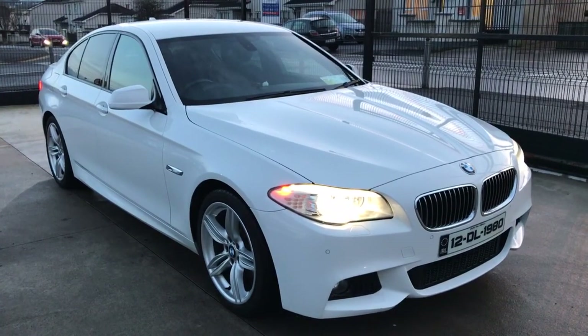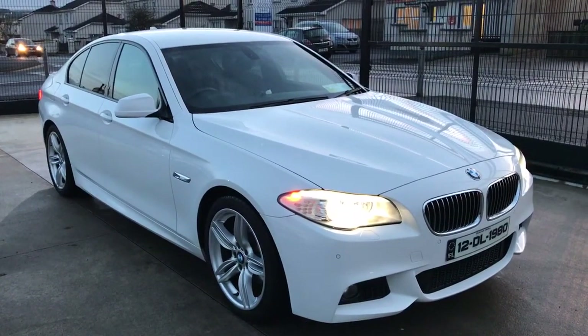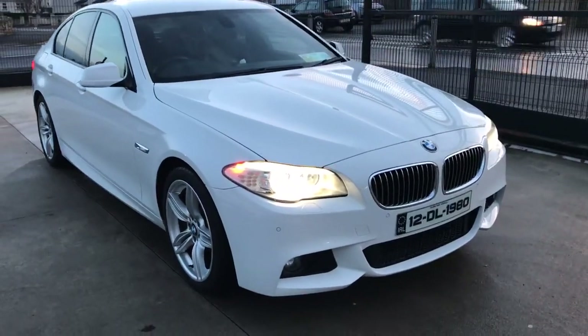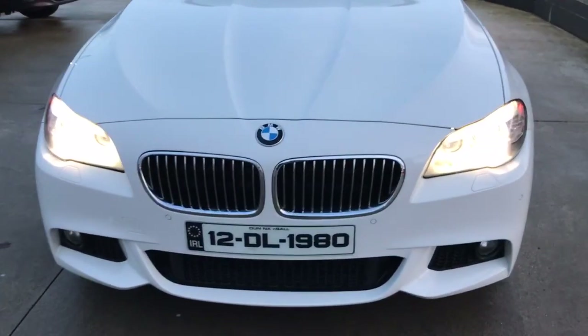Hello from Donyon's Car Sales in Bonnebuffet. I'm giving you a video presentation of the 2012 BMW 520D Automatic M Sport in Alpine White. A spotless car, top of the range M Sport.